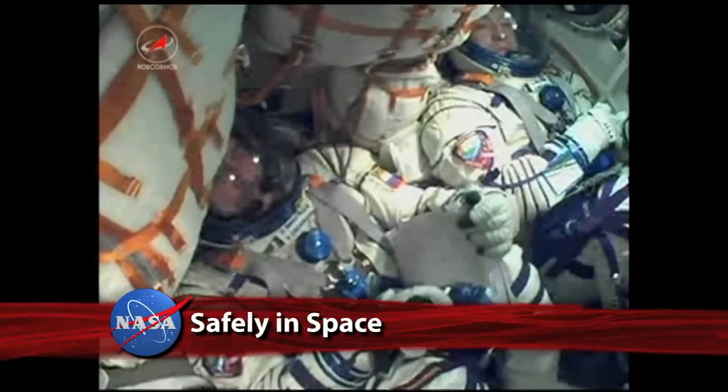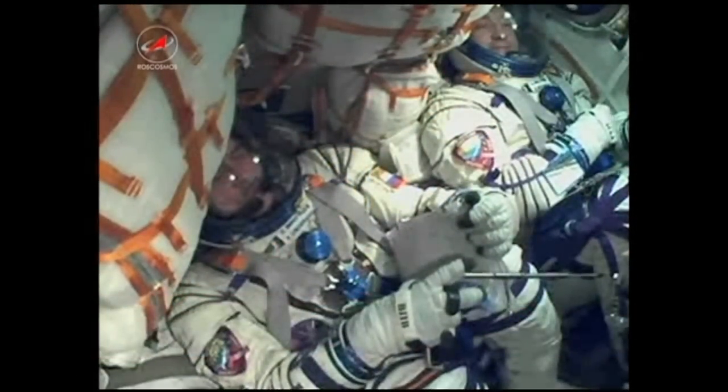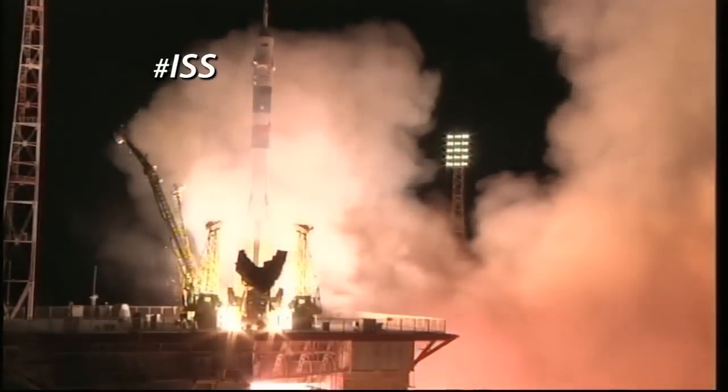Launch key inserted. Onboard systems have now been switched to onboard control. The commander's cockpit displays and controls have been activated. We feel great, everything's in order, we're ready for launch. Ignition. And liftoff.